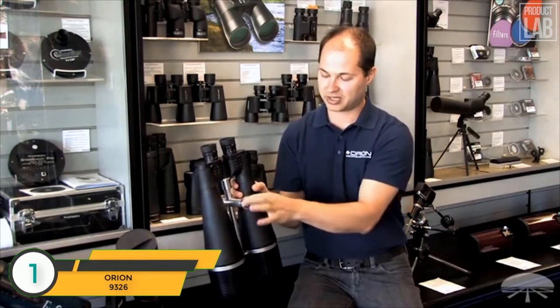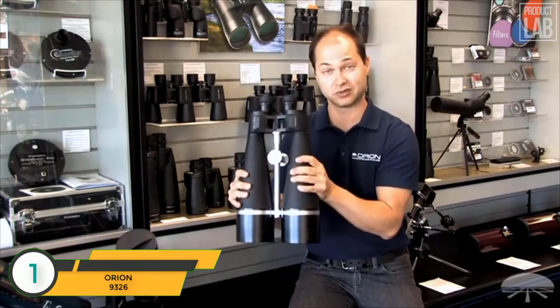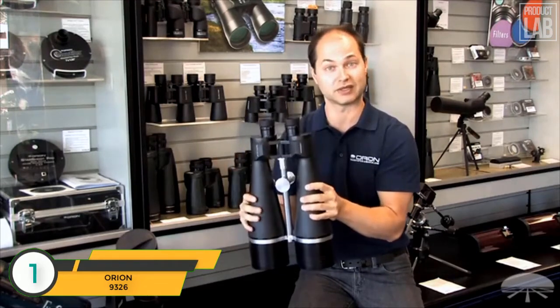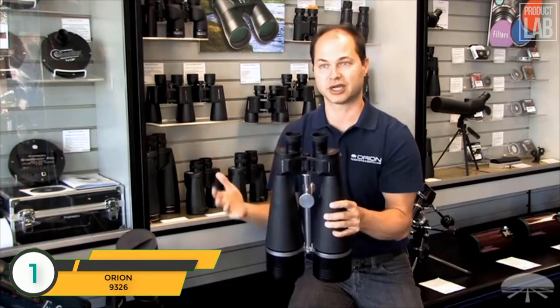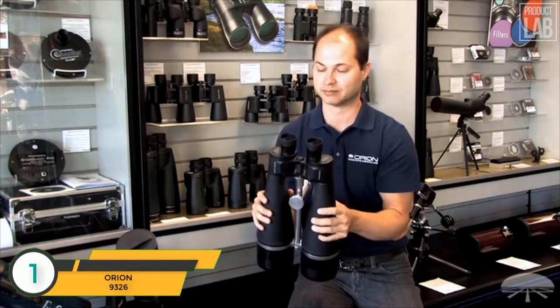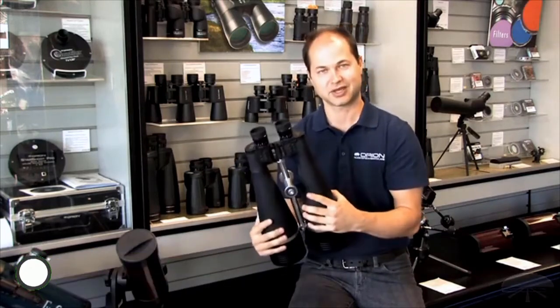It comes with a tripod pier socket. These are just over 10 pounds, so they are quite heavy — you do need a fairly large tripod designed to hold at least 10 pounds. It also comes with a nice hard-shelled case to protect them when you transport them. Again, the Orion Giant View 25x100s. Thank you very much. Clear skies.